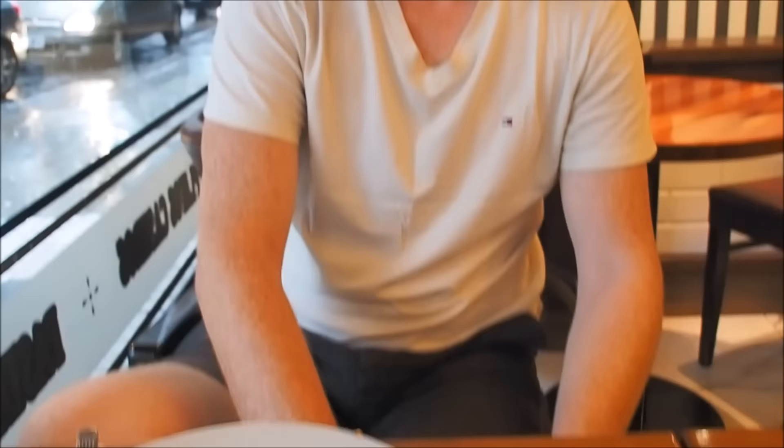You better savor that bite because it is a tiny one! As you can see, we had no trouble devouring all of that — we polished it all off.